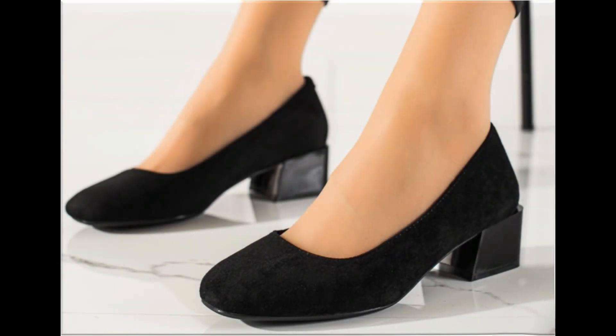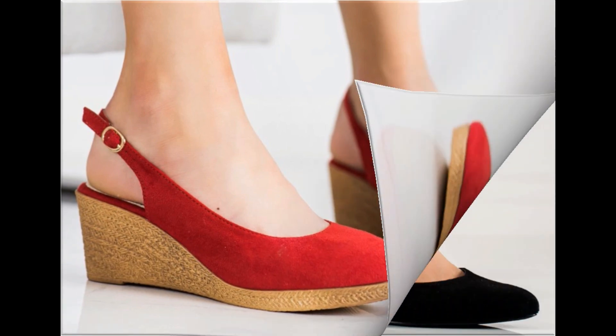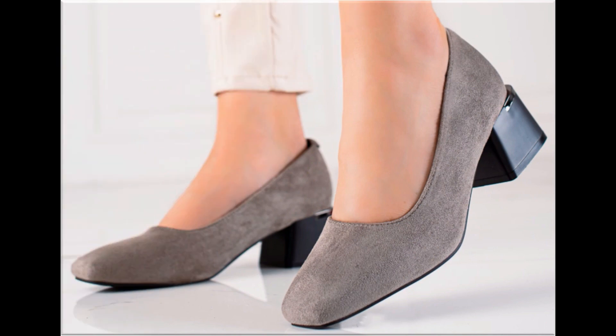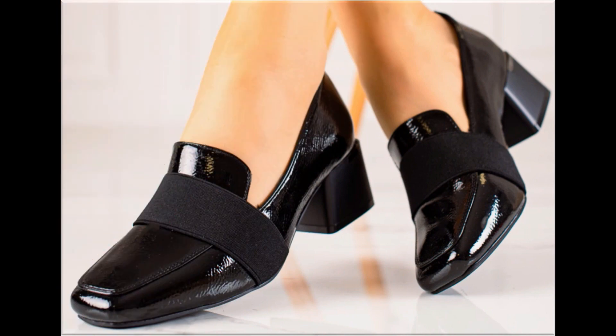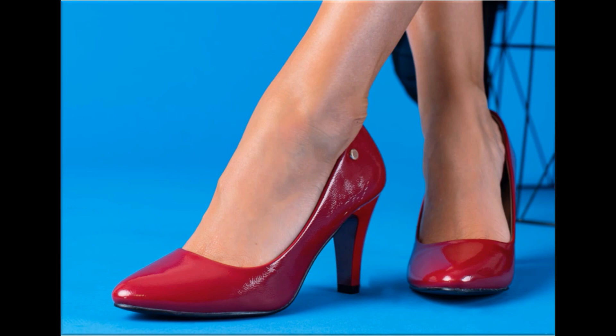Assalamu alaikum everyone, welcome back to my channel. Today in this video I am sharing one of the very beautiful, stylish and very popular footwear designs which are launched at this time. These are so beautiful and stylish that you will love to see each and every pair. The special feature of this collection is that they are very attractive with eye-catching colors used to design these beautiful footwear of different heels.